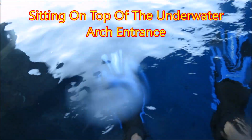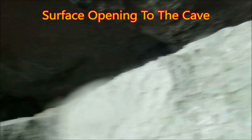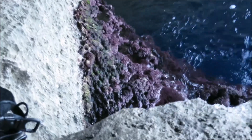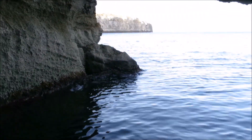I'm right above the cave entrance. Climbed up from where I was sitting on top of the roof of the arch, and I'm right here looking out again.